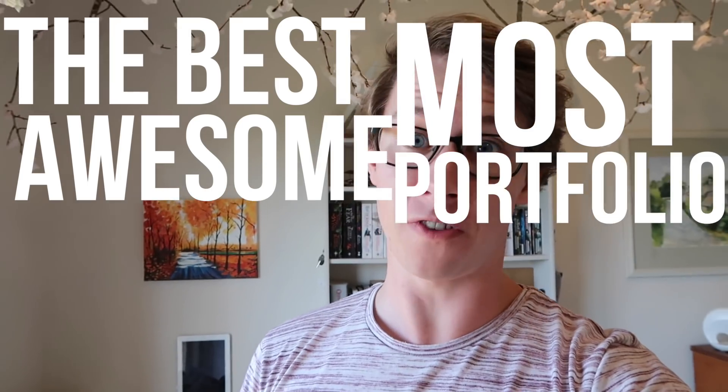Hey guys, it's Jacob here. I get on a semi-regular basis a lot of questions about portfolios, so I have decided to make the complete guide to create the best, most awesome portfolio.